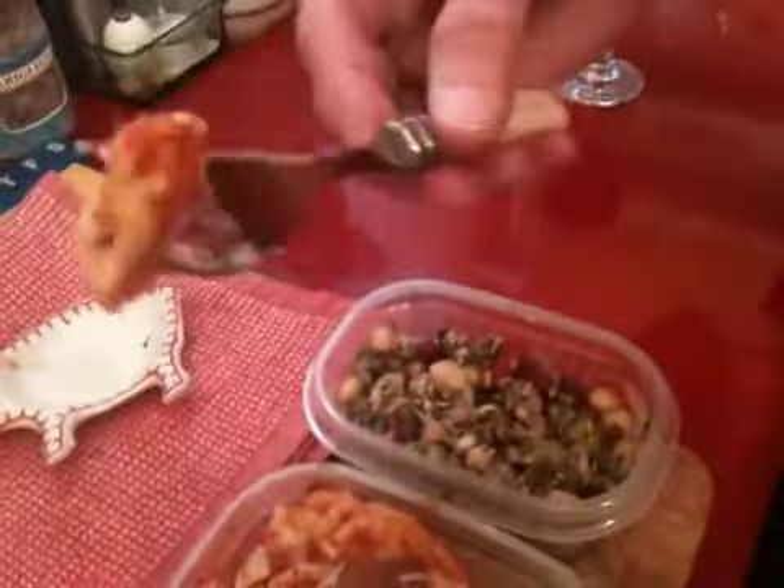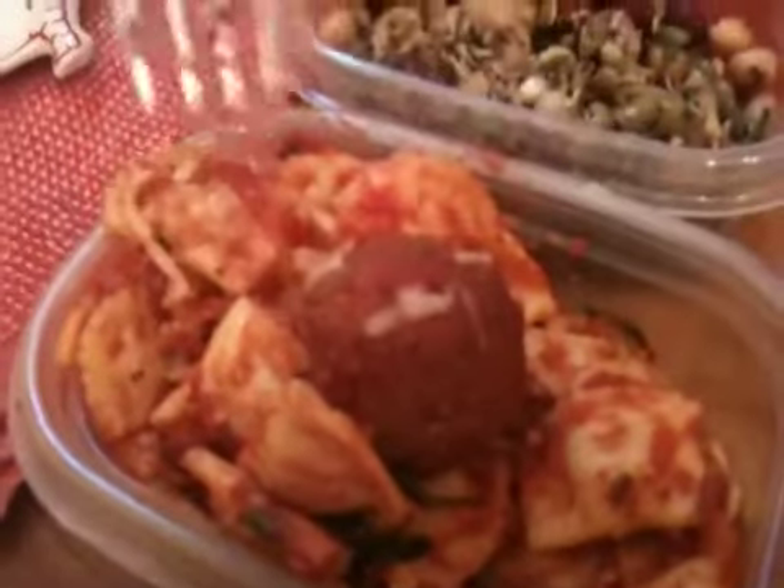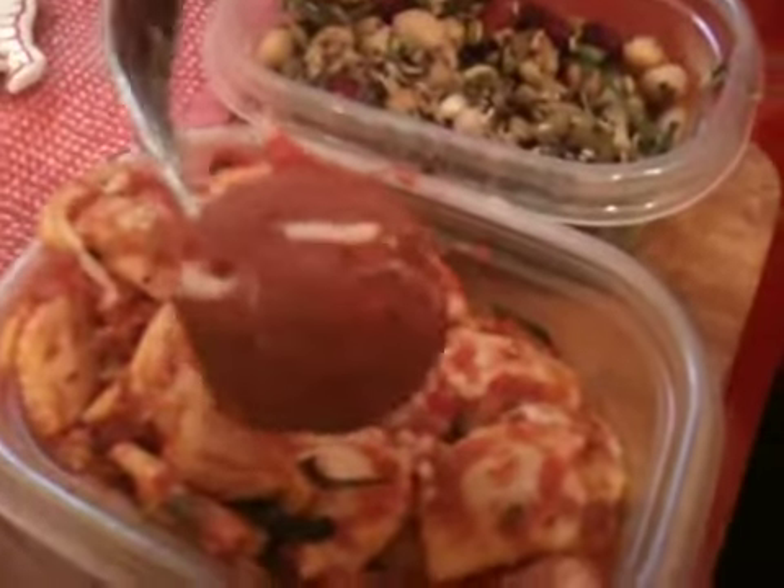This right here is mezzaluna, little bitty ravioli stuffed with garganzole cheese. We baked this in the oven with Italian sausage meatballs and I sprinkled a whole casserole with mozzarella cheese and melted it. It was fabulous.